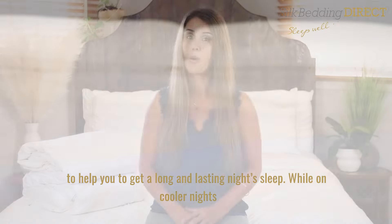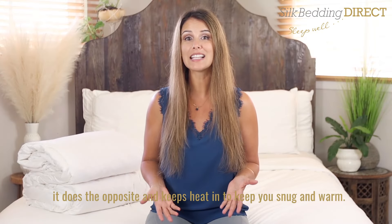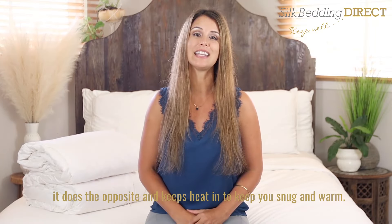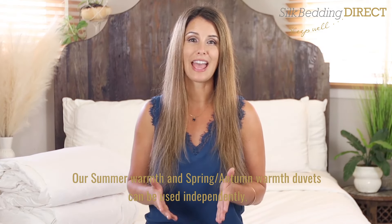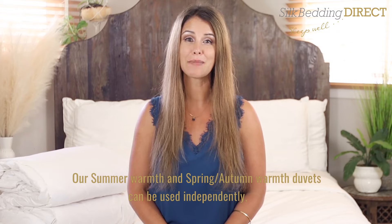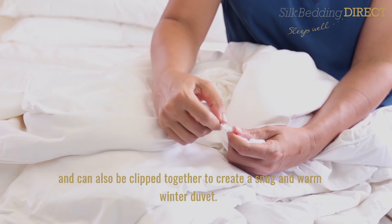Incredibly light and comfortable on warm nights, the silk naturally wicks away heat and moisture to help you get a long and lasting night's sleep. While on cooler nights it does the opposite and keeps heat in to keep you snug and warm.